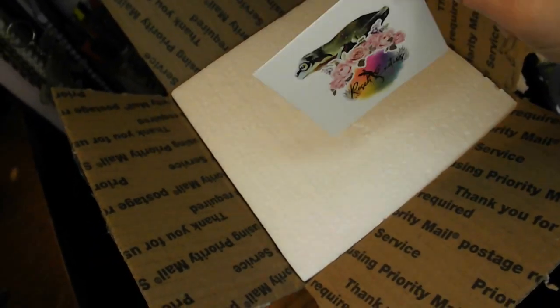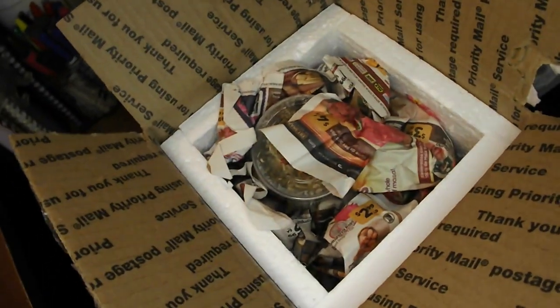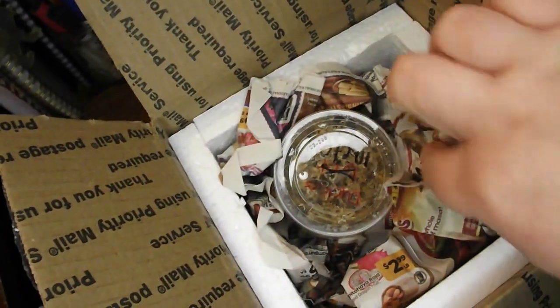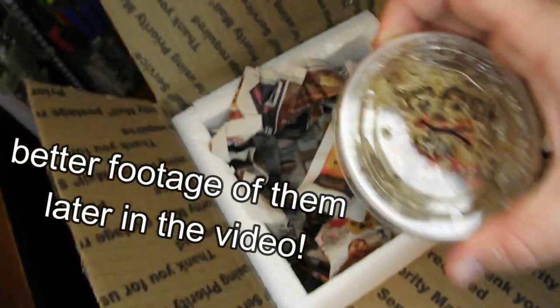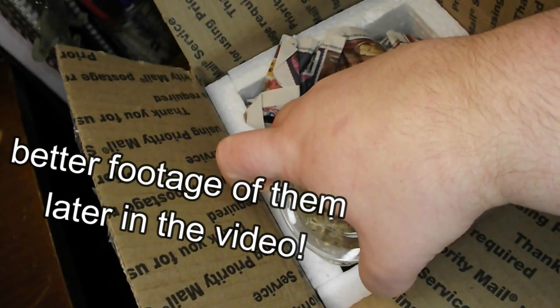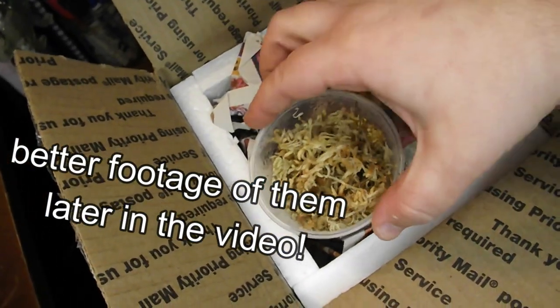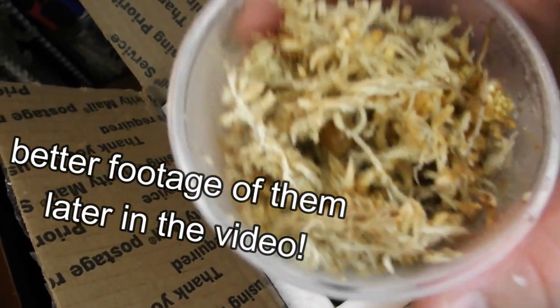We'll find a spot for that. They had wonderful packaging. There they are! It's so crazy — I never thought I would have this species. I just never thought that I would be able to get them. And they're even the blonde variety, which is my favorite.